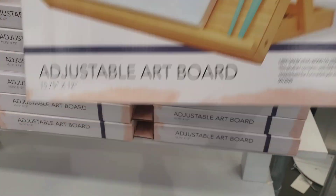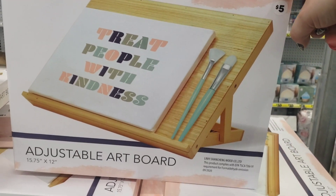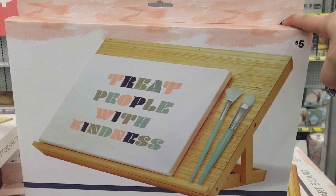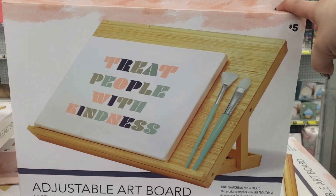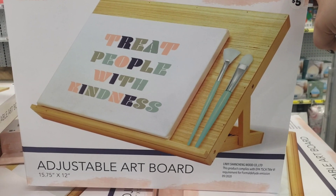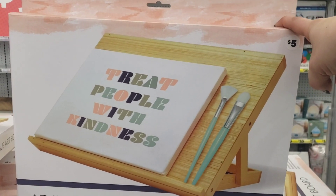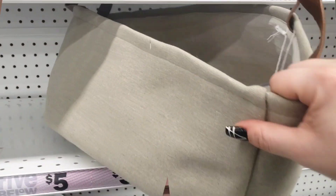Look what else I found — a 'Treat People with Kindness' adjustable art board going for five dollars. How cute is this! It's a nice gift for somebody for Valentine's or just as an 'I love you' gift for that special someone in your life who loves to draw and has artistic ability.